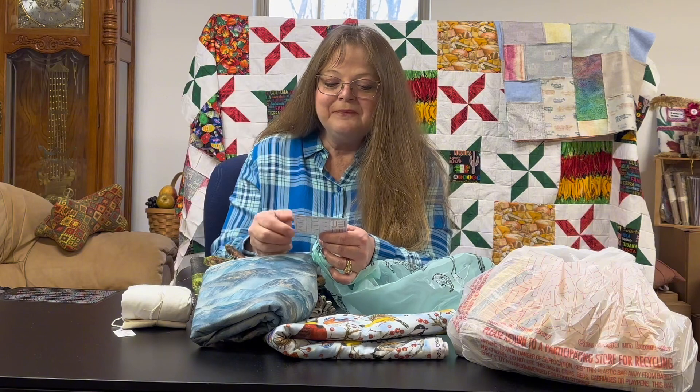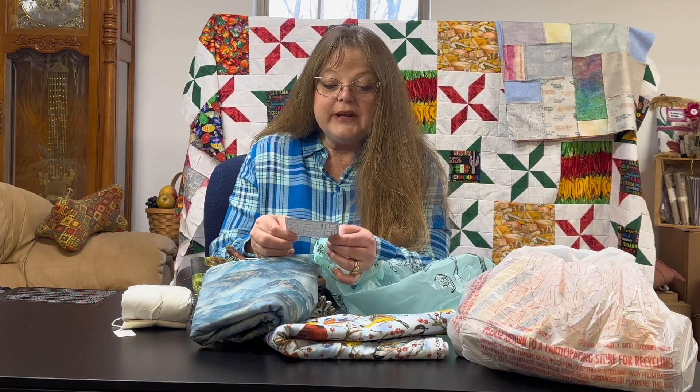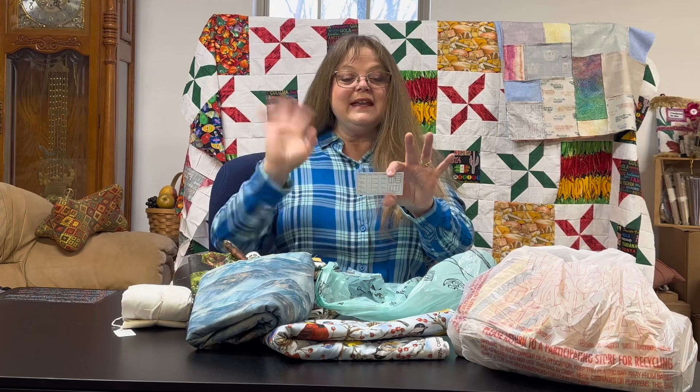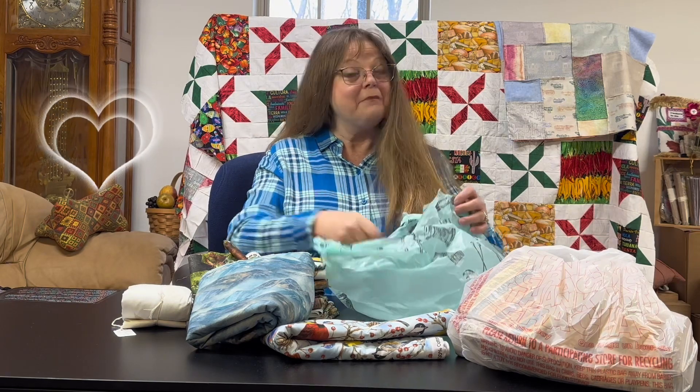Thank you so much! This shop is out in Cody, Wyoming — the most adorable, very old house, probably a hundred-year-old turn-of-the-century house, turned into a quilt shop. Every single room was wall-to-wall full of beautiful bolts of fabric. So thank you again Arnold and Vicki for your Friends & Co Quilt Shop extravaganza!